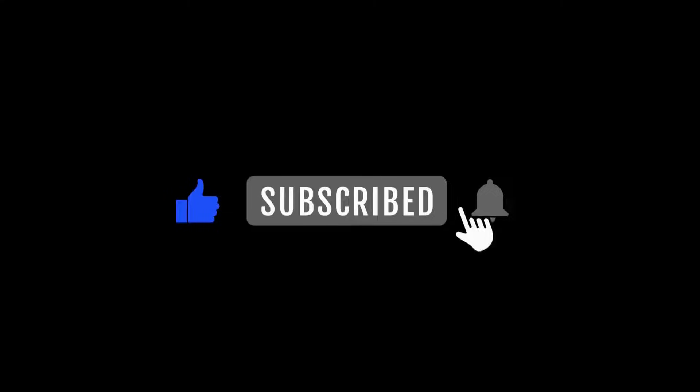Thanks for watching. Please like, share, and subscribe to our channel for the next video.